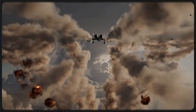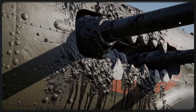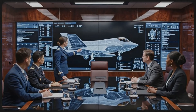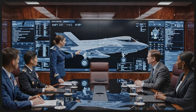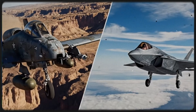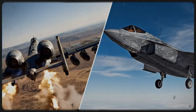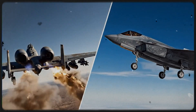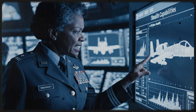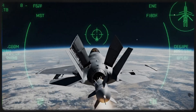The pilots who flew them and the ground troops who watched them work knew one thing for certain: the Air Force could try to replace it, they could try to retire it, but nothing else in the sky could do what the hog did. But as the smoke cleared over Iraq, a new battle was brewing — not against an enemy army, but against the bureaucrats in Washington who still wanted the Warthog dead. You would think that after decimating the Iraqi armor in Desert Storm, the A-10's future was secure. You would be wrong. Inside the air-conditioned offices of the Pentagon, a new war was beginning — not against a foreign enemy, but against the Warthog itself.